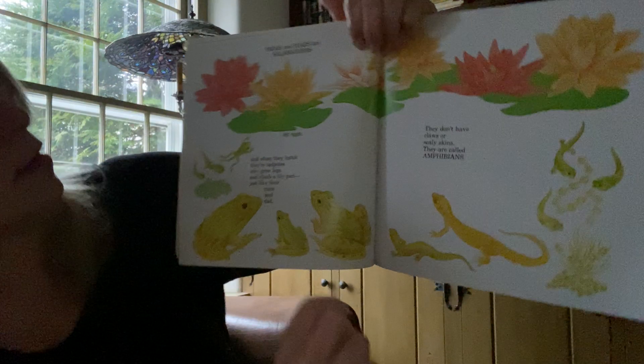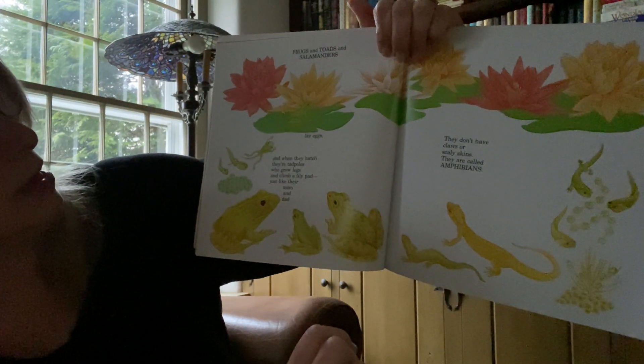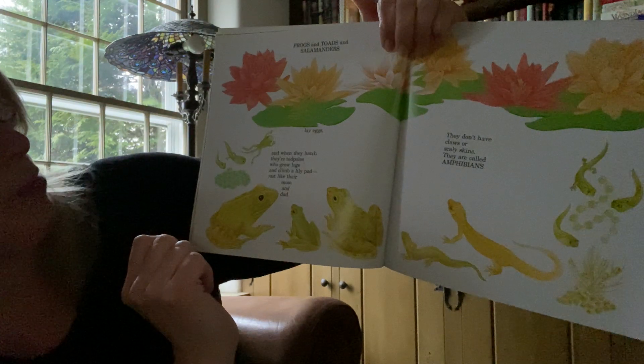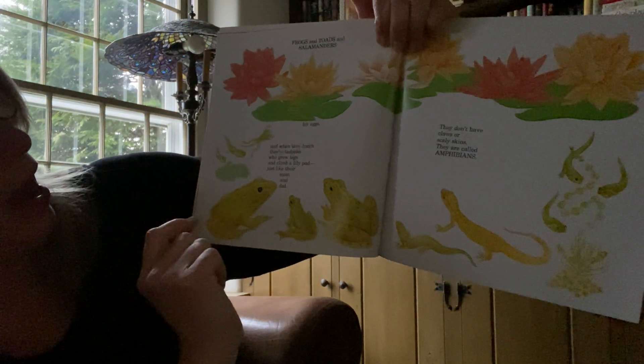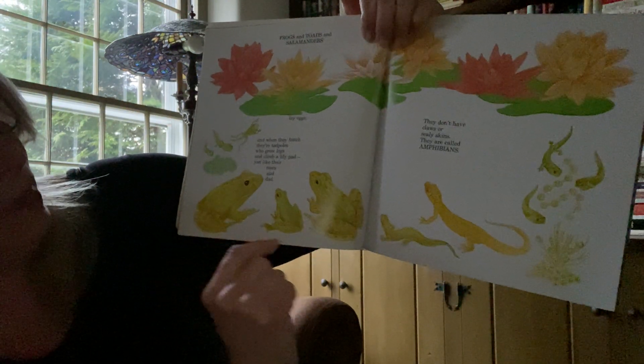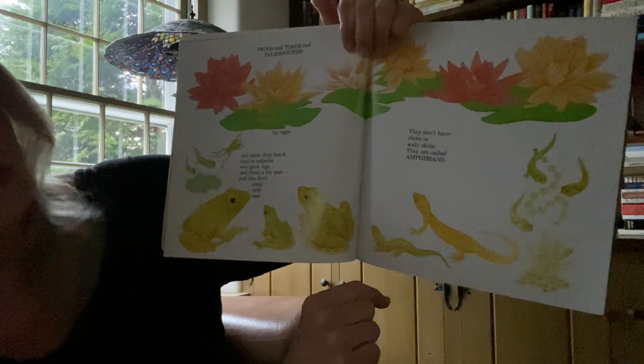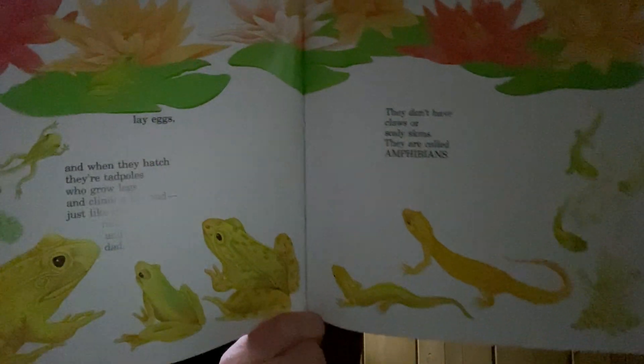And here's our frog. Frogs and toads and salamanders lay eggs. And when they hatch, they're tadpoles who grow legs and climb on a lily pad, just like their mom and dad. There are our tadpoles and our eggs, and they get bigger. They don't have claws or scaly skins — they are called amphibians.